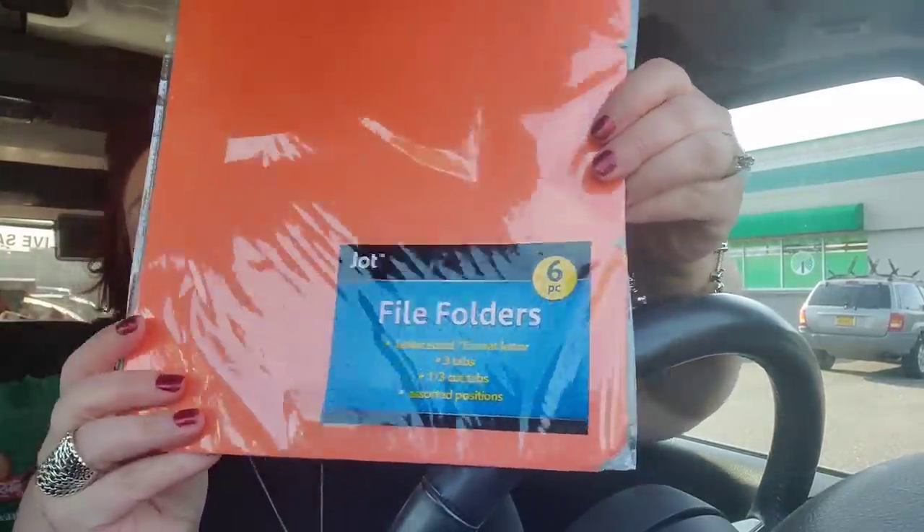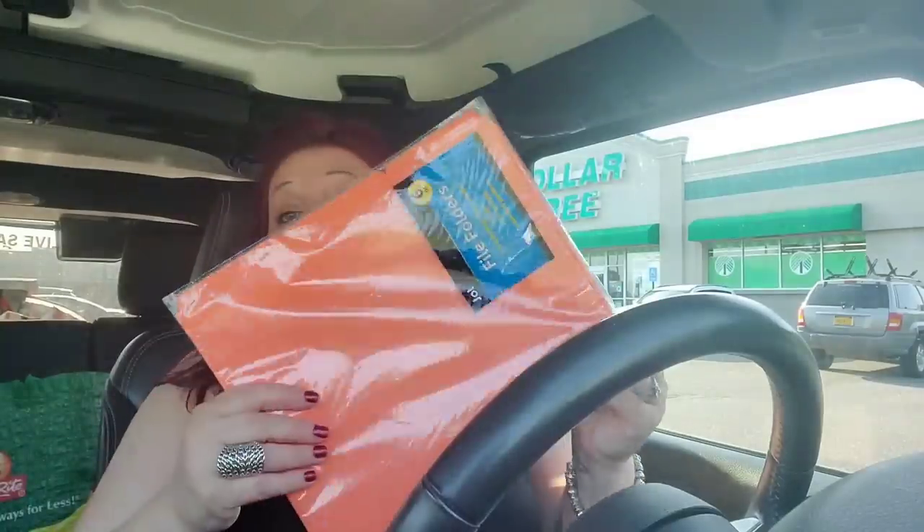I picked up these Jot file folders in bright orange — you get six of them. This may be a little bizarro, but I bought them to make garage sale signs. The Dollar Tree sells poster boards, even four for $1.25 cuts, but these are better — you get six, they're bright orange, and I love orange. They smell like nail polish, which is weird, but they're just going to get ruined in the rain anyway. Perfect for my upcoming garage sale this summer.